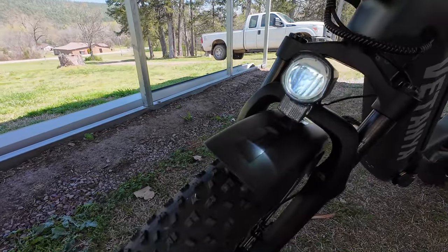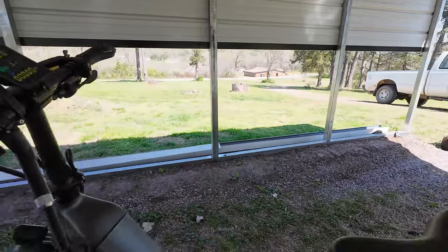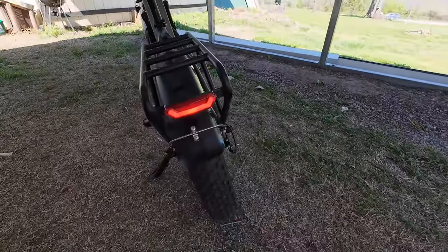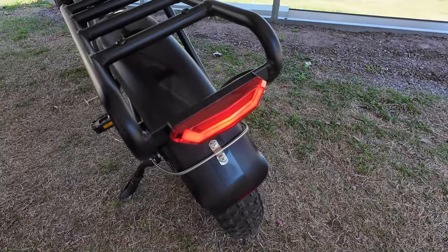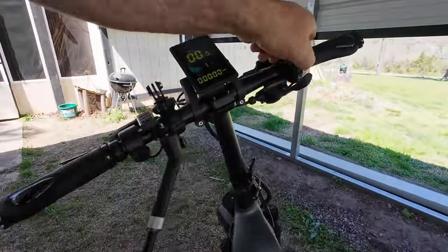You have a headlight right there — let's turn it on. If you do any nighttime riding, yeah. You also have a bright tail light, and a brake light whenever you hit the brakes — just like on a motorcycle. All right, let's turn that off.